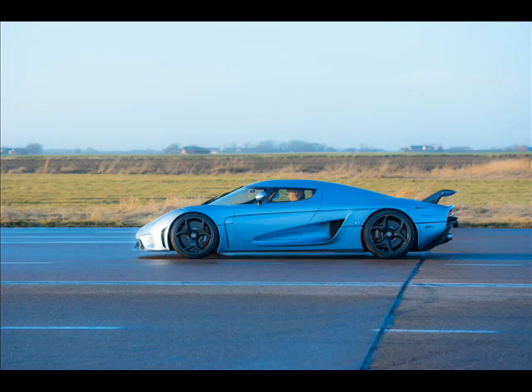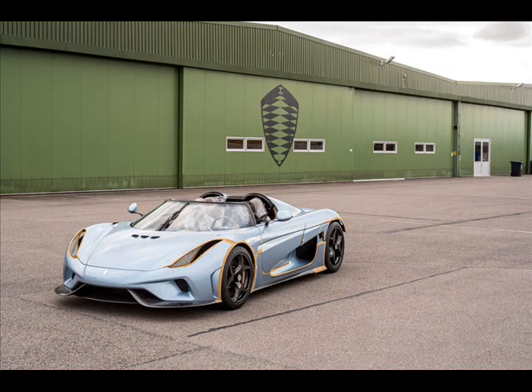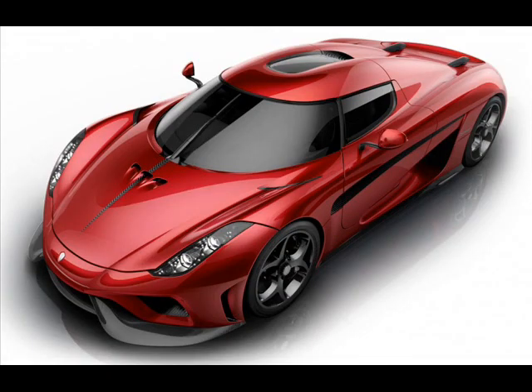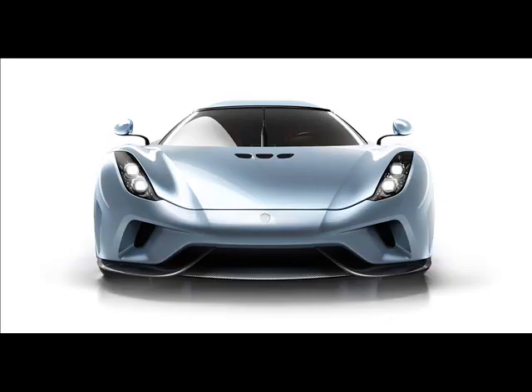For greater impact, three axial flux electric motors are fitted — one on each rear wheel providing direct electric drive, and another on the crankshaft that gives torque fill, electrical generation, and starter motor functionality. The motors work in tandem with the twin-turbo V8, providing an additional 700 horsepower and 900 Nm of propulsion.